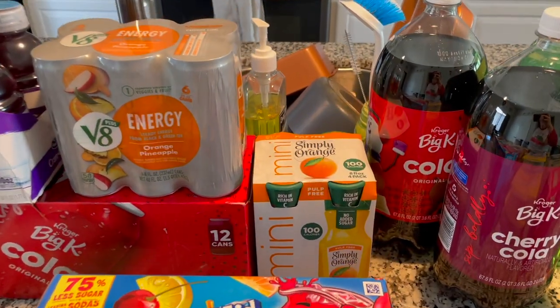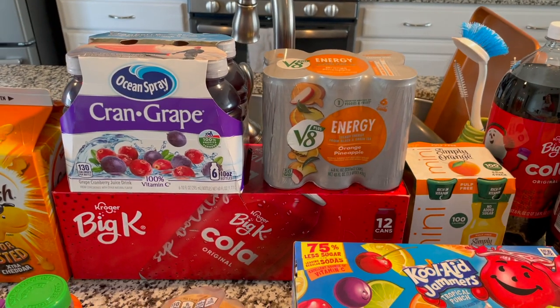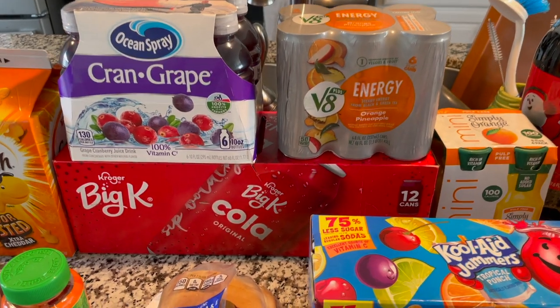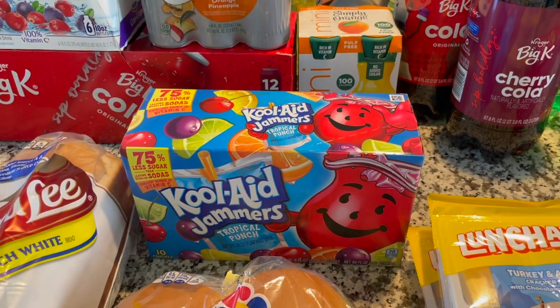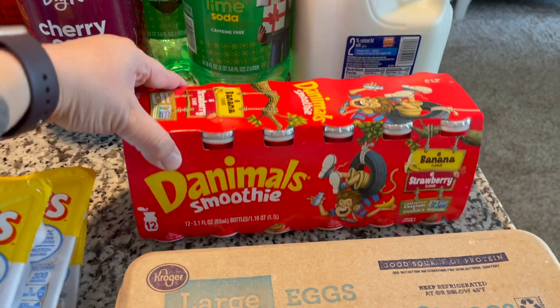We also have Thomas's orange juice to grab in the morning for work, my V8 energy drinks, some Crayon Grape Ocean Spray grab-and-go bottles for Mel for school in the morning, a 12-pack of the Big K cola for Thomas to have with his lunch, and some Kool-Aid Jammers for Joanna to have with her lunch.